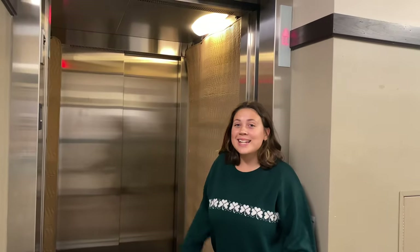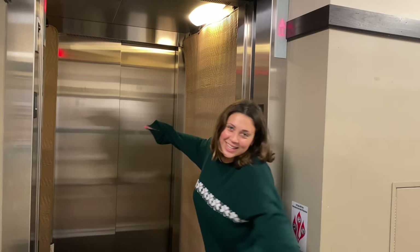Walsh has a nice elevator to get you to all the floors. Let's go.